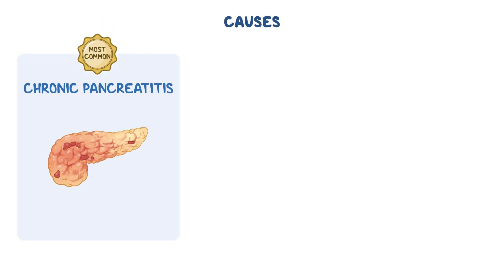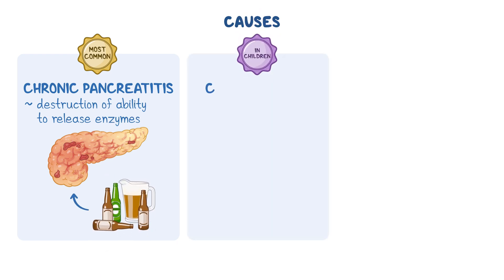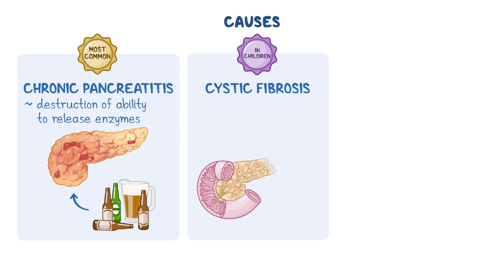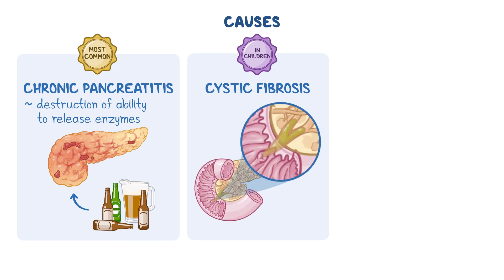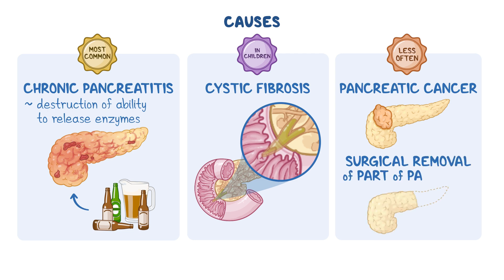One of the most common causes of EPI is chronic pancreatitis, an inflammation of the pancreas that leads to destruction of its ability to release these enzymes, often triggered by alcohol abuse. In children, EPI may be due to cystic fibrosis, a genetic condition that causes thick and sticky pancreatic secretions that cannot reach the intestines. Less often, EPI may be caused by pancreatic cancer or surgical removal of part of the pancreas.